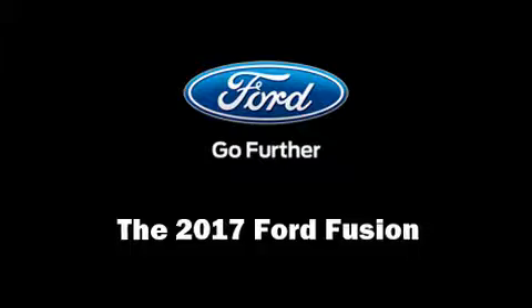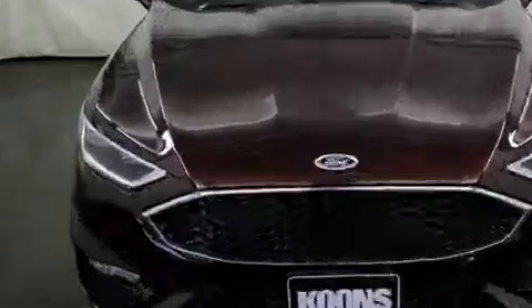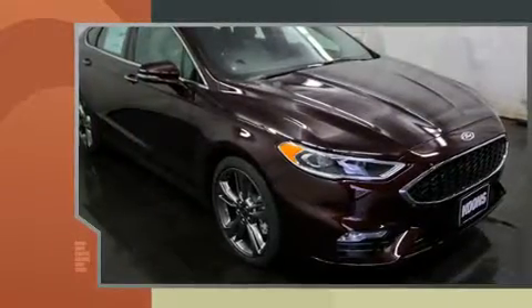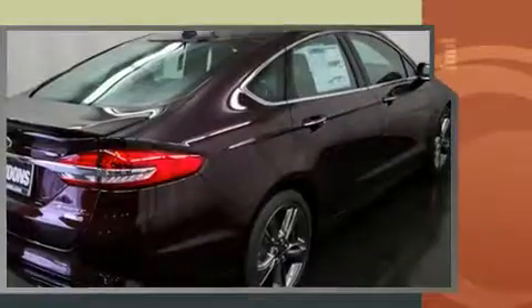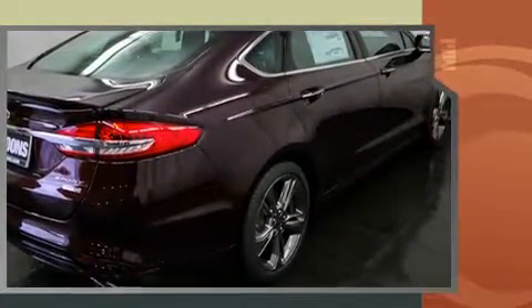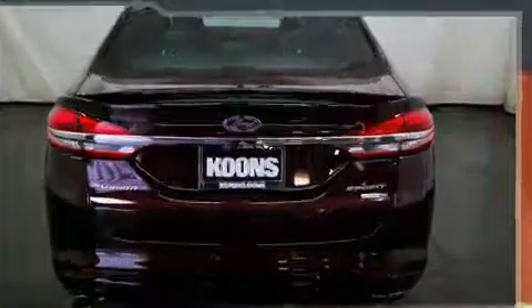The 2017 Ford Fusion — this four-door, five-passenger sedan is waiting for you to take home. It features an automatic transmission, all-wheel drive, and a refined six-cylinder engine. A turbocharger is also included as an economical means of increasing performance.